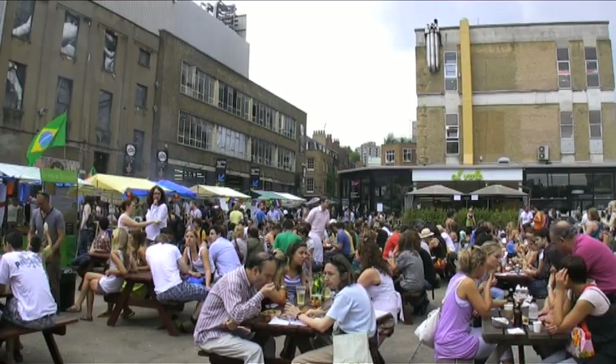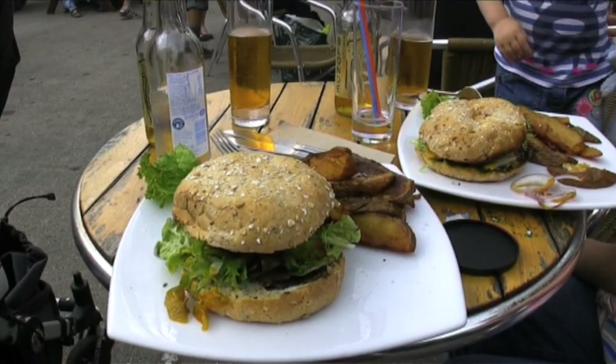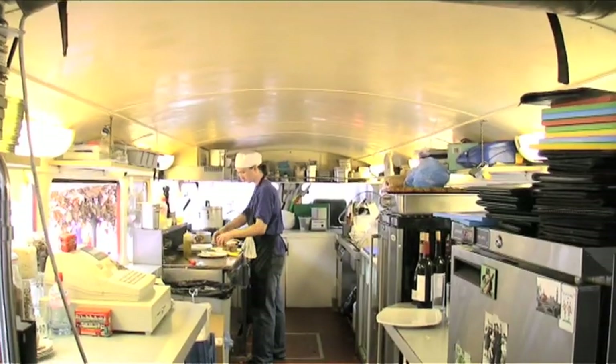We're now near Spitalfields Market in the old Truman Brewery car park. That's a vegetarian burger and that's an organic chip. They came from this re-appropriated London icon, the Routemaster Restaurant, complete with a kitchen downstairs and tables on the top deck.